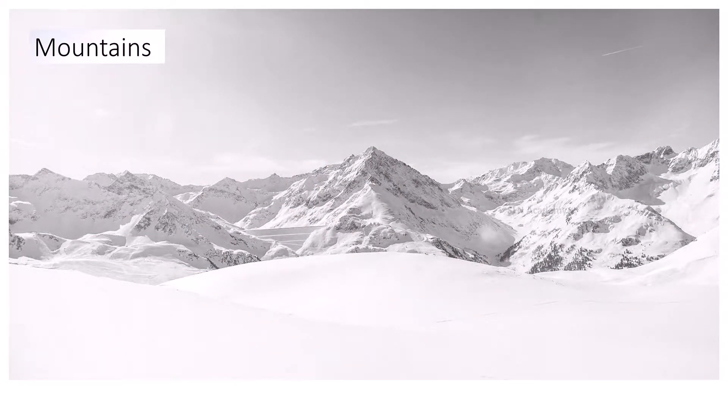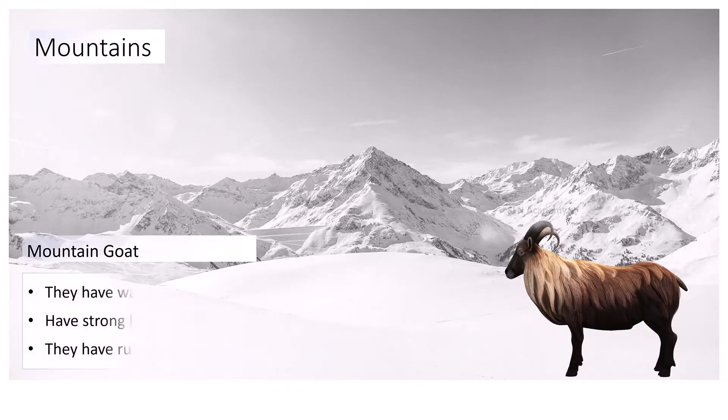Mountains. High in the mountains, the air is cold, so animals need warm fur. It becomes hard to breathe, so they need strong lungs. Sheep and goats that live in mountains have hooves with sharp edges and rubber bottoms to jump from ledge to ledge without slipping.